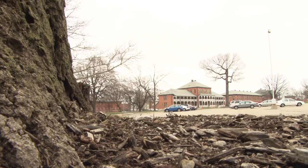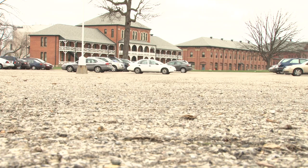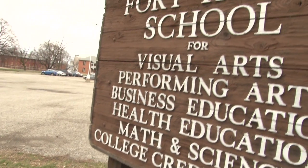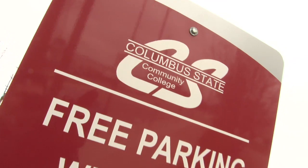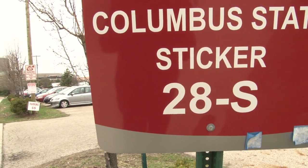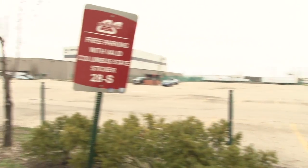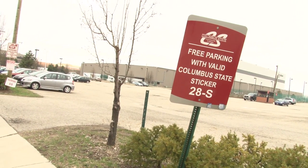Instead, look further out. One option is the overflow parking at Fort Hayes High School, just across I-670. It's open Monday through Thursday and it's just about a five-minute walk to campus. There's also the 28S lot — it's further out, maybe an eight-minute walk, but it's one of the last areas to fill up each day. You'll find it on Mount Vernon Avenue, a full two blocks down from the bookstore.